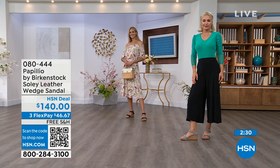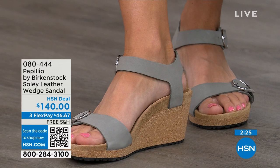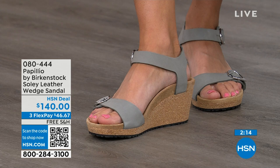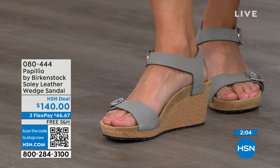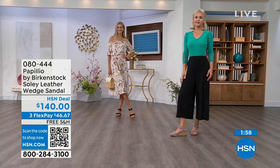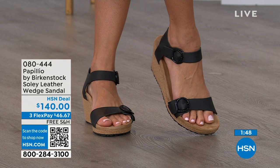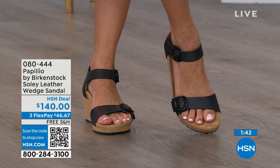I cannot say enough about our wedges — I love them. If you're looking for something a little dressier with a little height, this is going to be your perfect sandal. Now would be the time to try them out — you think of wedges, you think of summer. When you're wearing your summer dresses, rompers, and capris, you want a little bit of elevation, something that helps your legs look good, but you don't have to sacrifice comfort for a great look. You're getting the best of all worlds. Give us a call, shop on hsn.com, or use the QR code. The item number is 080-444.